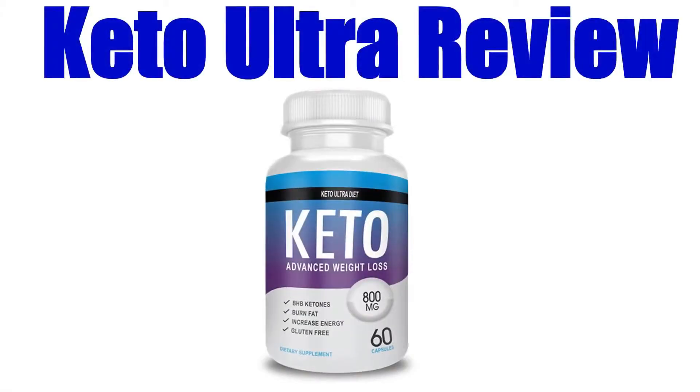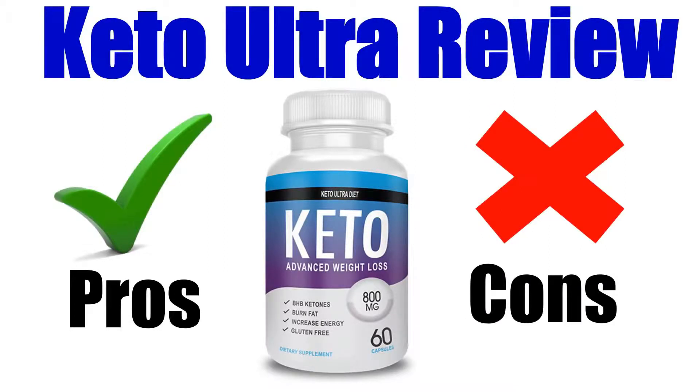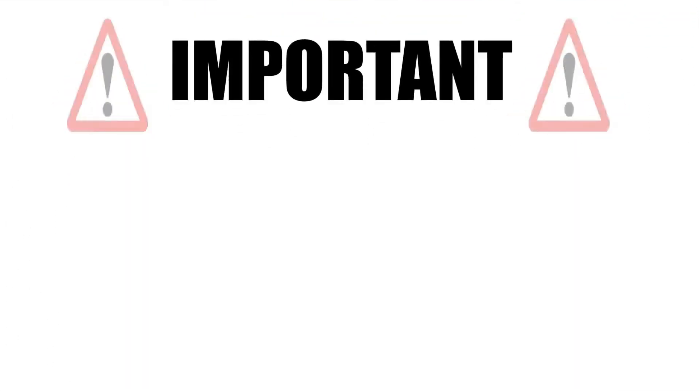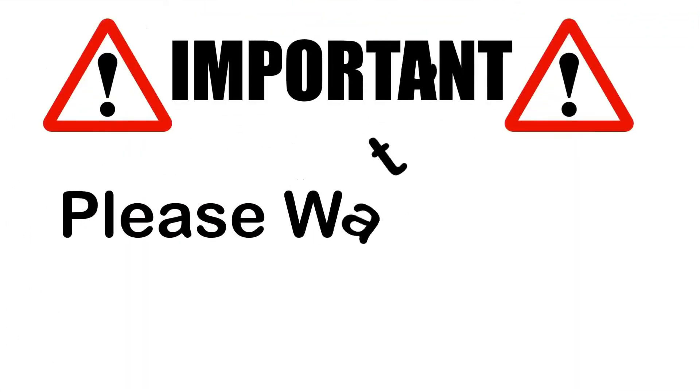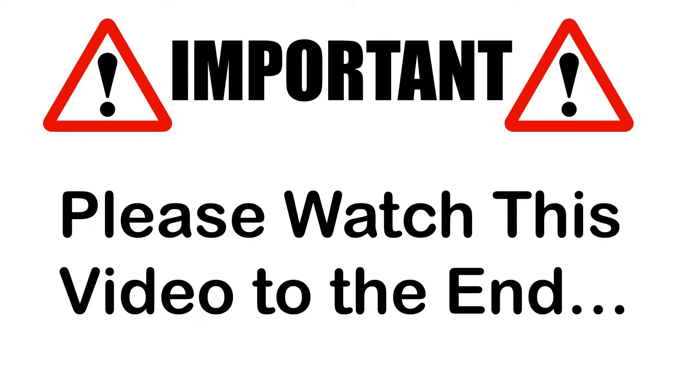In this Keto Ultra review, I'll be giving you both the pros and cons to using this super popular fat loss supplement, so you can find out if it's right for you or not. Please make sure you watch this video from start to finish, because at the end of the video, if you still want to get Keto Ultra, I'll show you where to get it for the absolute cheapest price. Let's check out the pros of this product.